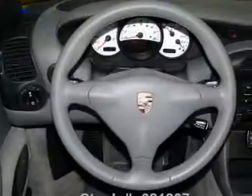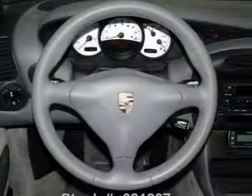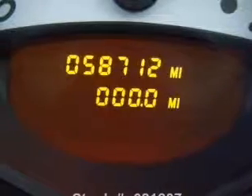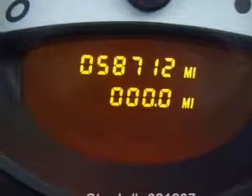Front ventilated disc brakes, passenger airbag, side airbag, and independent suspension. Let us put you in the driver's seat today. Call or click to contact us.